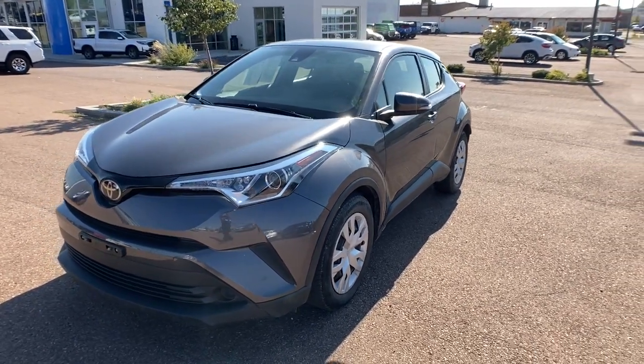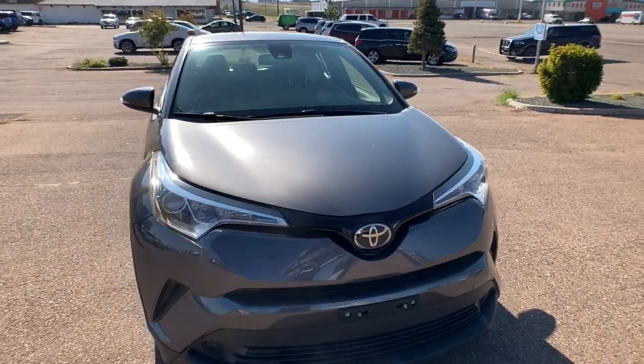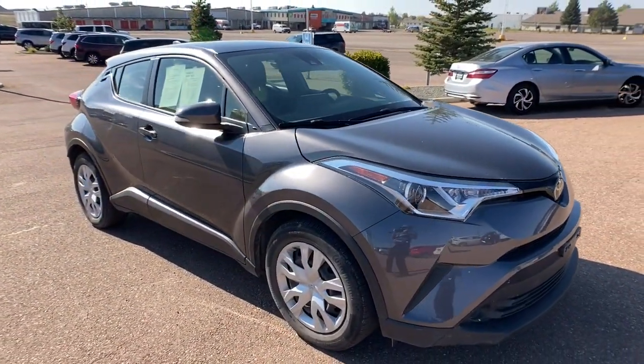You will be amazed by this 2019 Toyota C-HR. With less than 30,000 miles on the odometer, this vehicle provides excellent value.